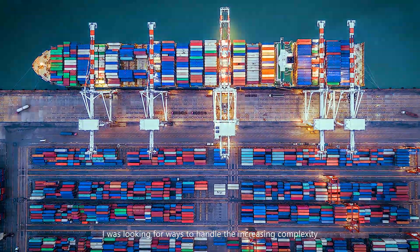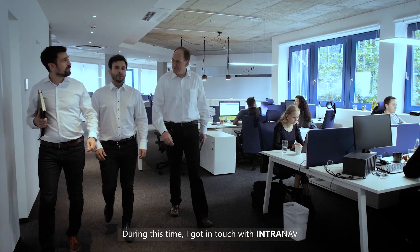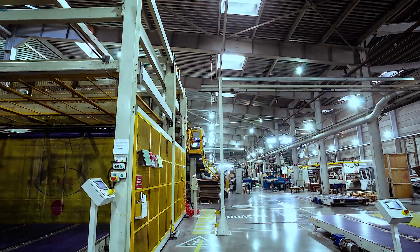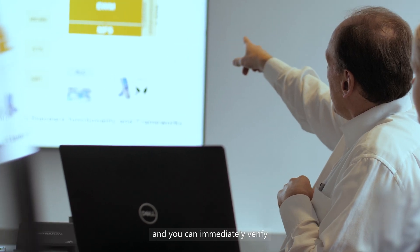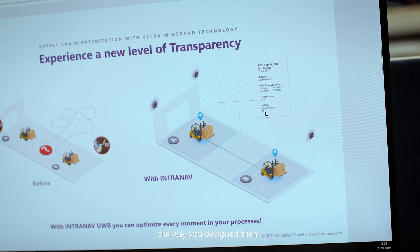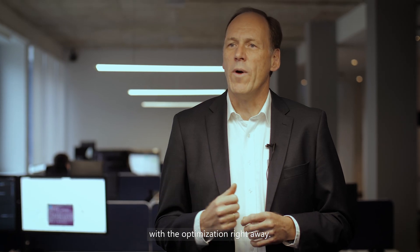As a former lean manager, I was looking for ways to handle the increasing complexity of our production systems. During this time, I got in touch with Intranath and I realized the huge potential for logistics and production. You can design your processes and immediately verify whether they are being implemented the way you designed them. But even more, you can start with the optimization right away.